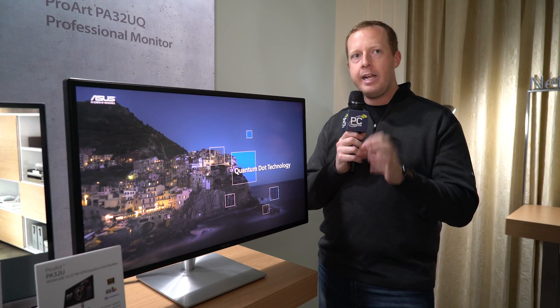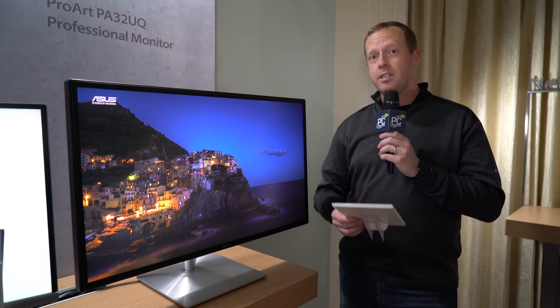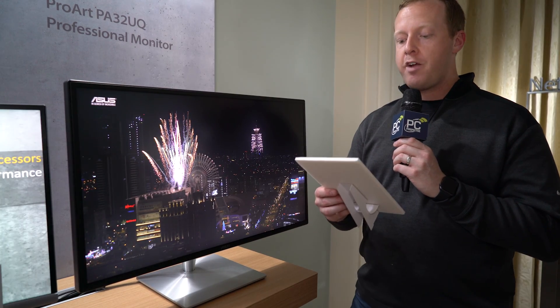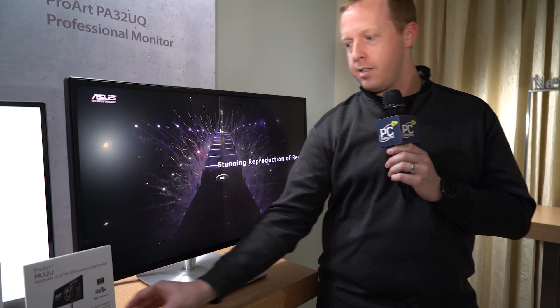And more importantly, this is kind of your HDR introduction here. It has 1,000 nits rated brightness, and most importantly, 85% of your Rec. 2020 color space, 95% of your P3 color space, and over 100% of your sRGB color space.